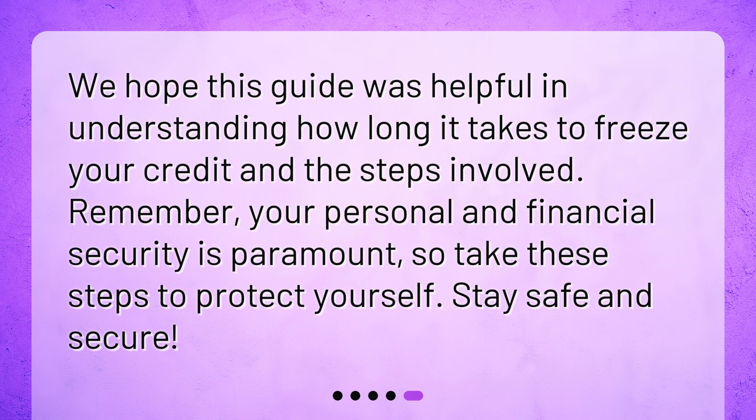We hope this guide was helpful in understanding how long it takes to freeze your credit and the steps involved. Remember, your personal and financial security is paramount, so take these steps to protect yourself. Stay safe and secure.